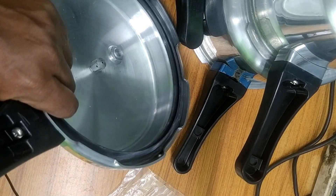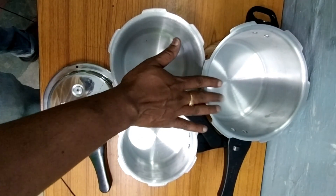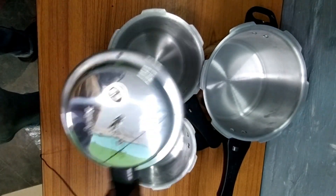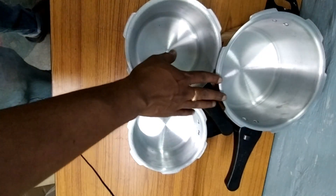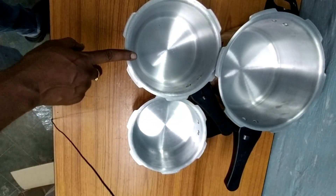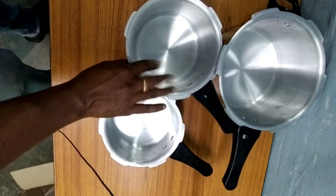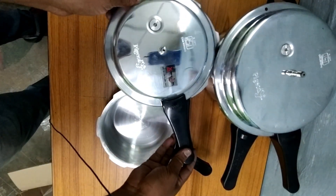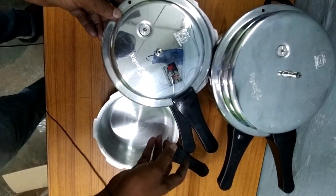This is the total set of the cookers — 5 liter, 3 liter, and 2 liter. The small handle is for the small upper lid — given for all three cookers. After fixing: this is the 5 liter, this is the 3 liter, and this one is the 2 liter cooker. After finishing handle fixing on all three, only the 5 liter cooker lid is separate. The 2 liter and 3 liter share the same lid size.